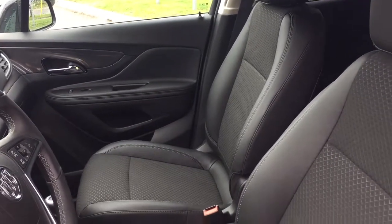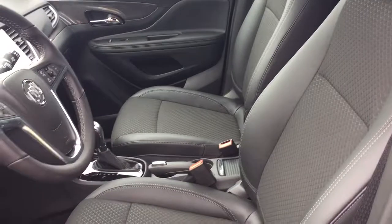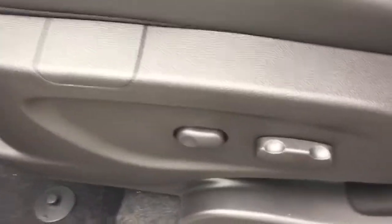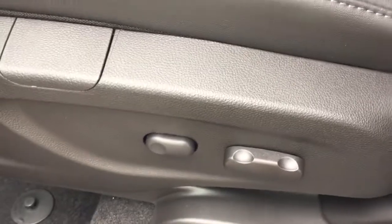As we take a look inside the vehicle, you can see the upholstery is a nice combination of both cloth and leather. Just down here are the controls for the six-way power adjustable driver seat, including lumbar. On the driver's side door there's plenty of storage space along the bottom.